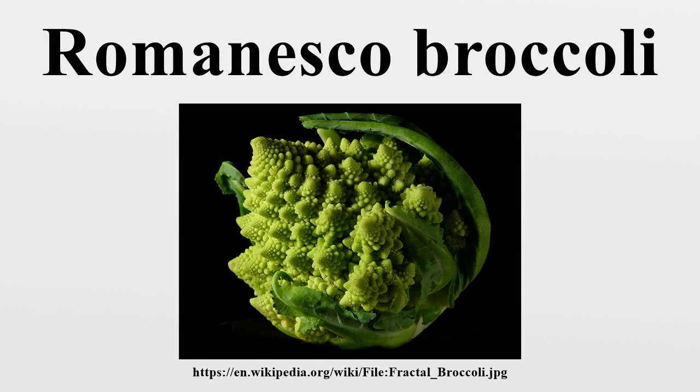Romanesco broccoli, Roman cauliflower, Broccolo romanesco, also known as Romanesque cauliflower or simply as Romanesco, is an edible flower bud of the species Brassica oleracea.